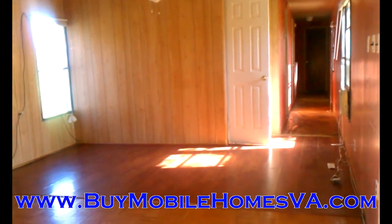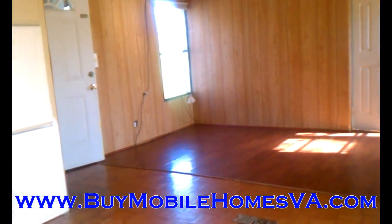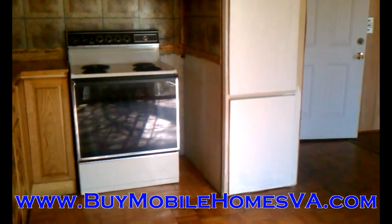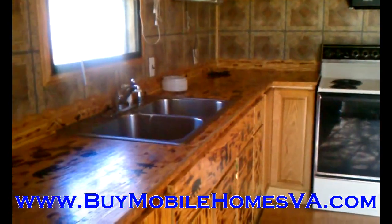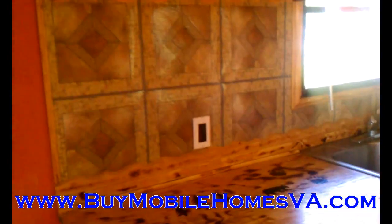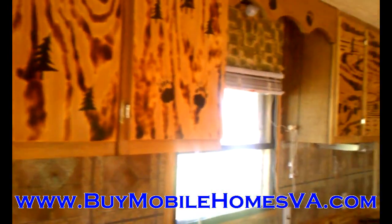Hey everyone, Sam here with Blue Ridge Mobile Homes. Got another great property to offer you today. We are looking to sell this home very quickly and very cheaply for cash, or we are looking to put a very good financing offer on this home. Please visit the website below: buymobilehomesva.com.